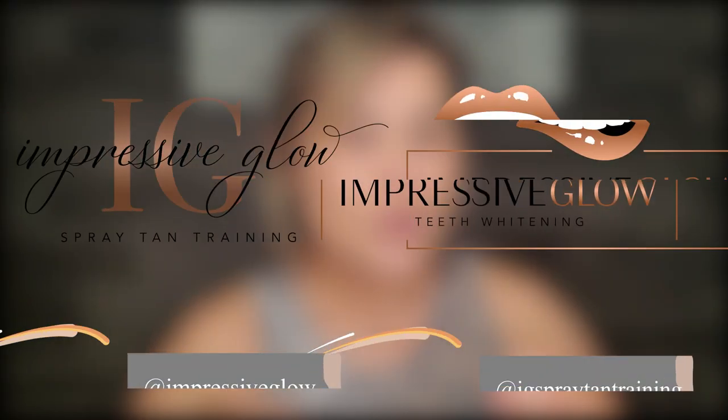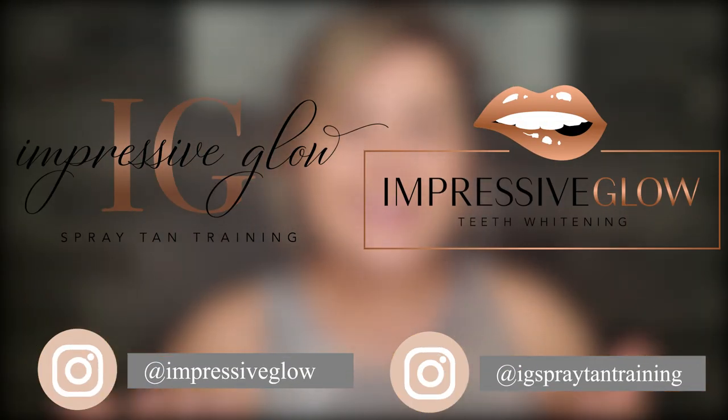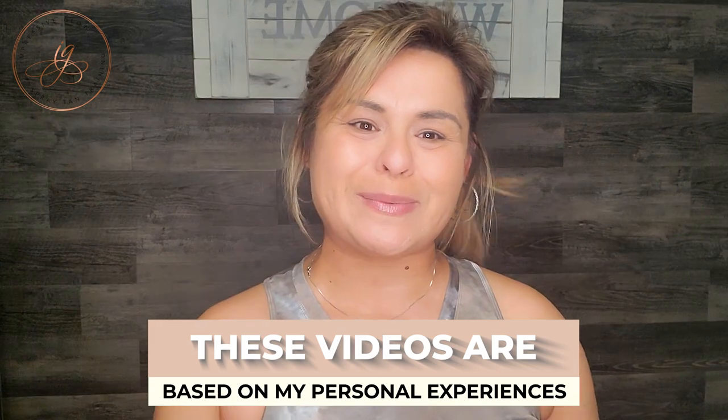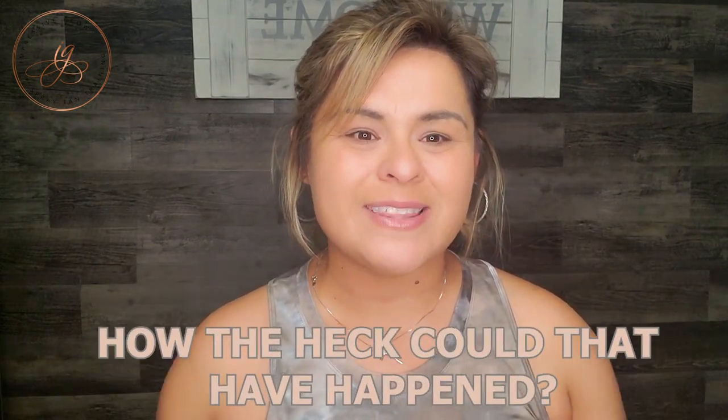Have you had a client where you've done everything in your God-given power to make sure their spray tan was beautiful? You've blended the hands, picked the right base color for that tan, put the finishing powder on, done a double coat over certain areas of the body that were a little bit lighter — done everything to the T that you were trained to do, assuring that spray tan should be beautiful and flawless? And you call them the next day and they send you a picture and you're like, how the heck could that have happened?